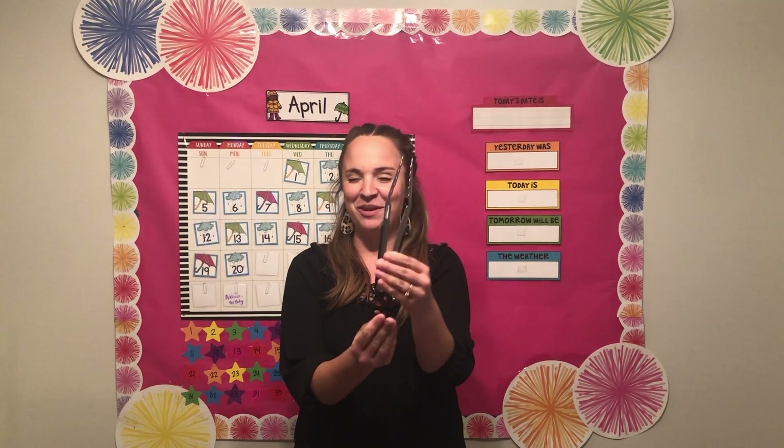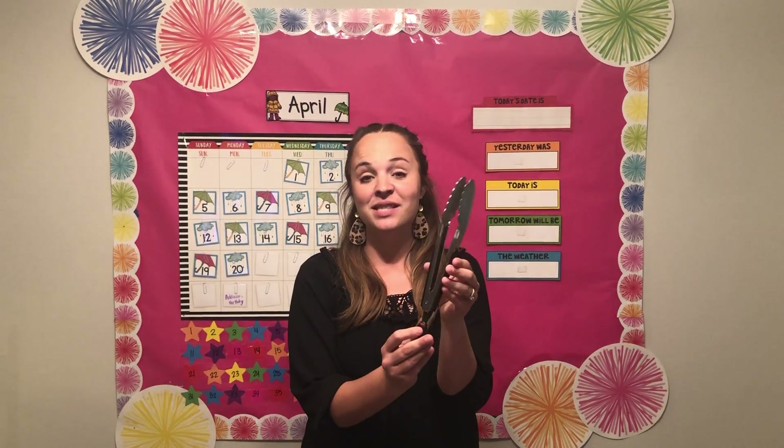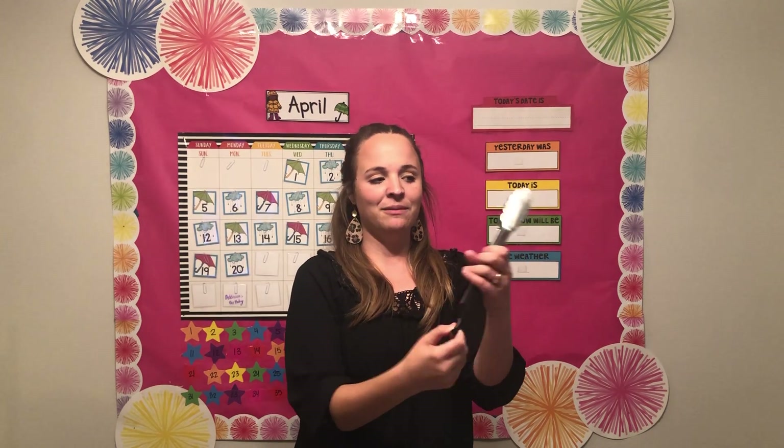Hello, my friends. Welcome to another calendar time. My pointer for today — do you know what these are? These are called tongs, and I use them in my kitchen a lot. If you push down this back part like that, you can use it to grab stuff, and then you can pull it back. Do your parents have some of these in your house? Pretty cool.